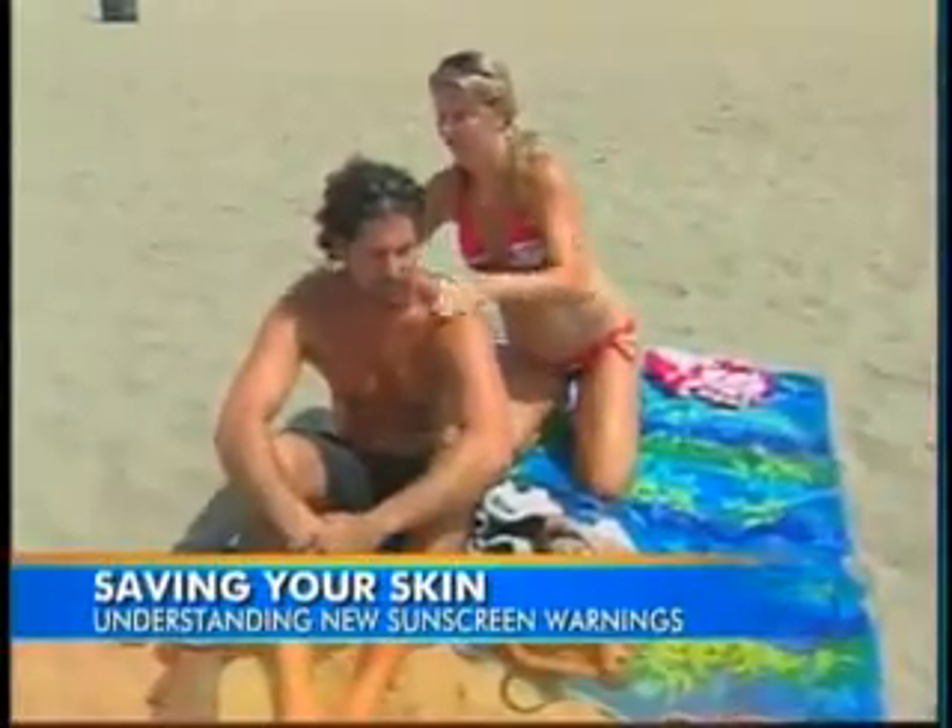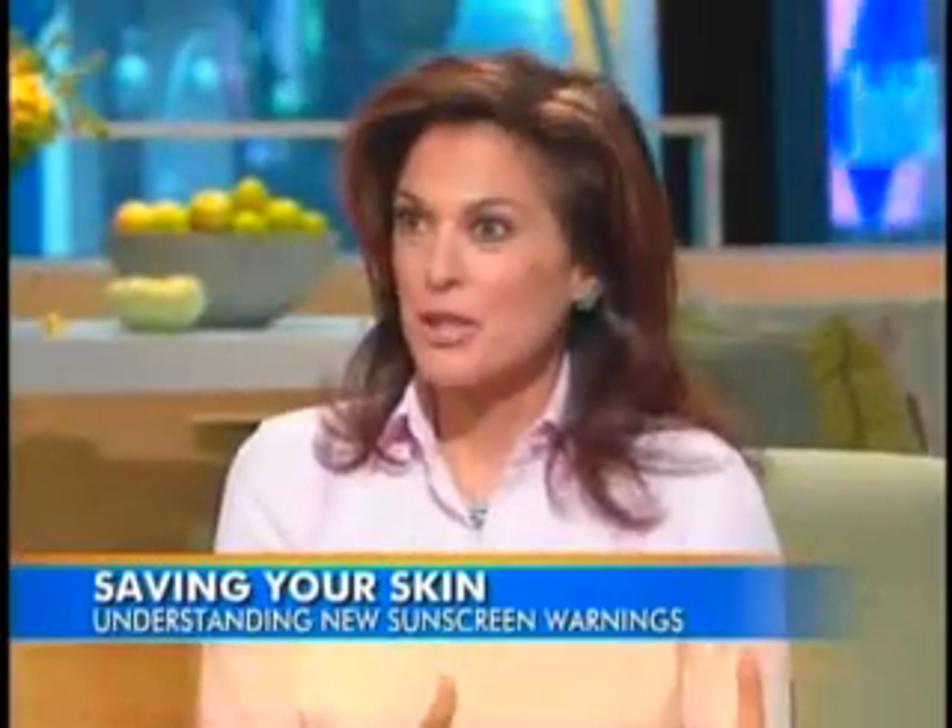The worry of the dermatologist is that you'll take away the incentive of the pharmaceutical companies or industry to make better sunscreens that are stronger.